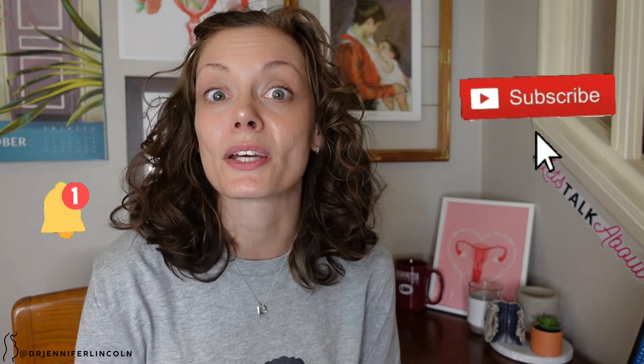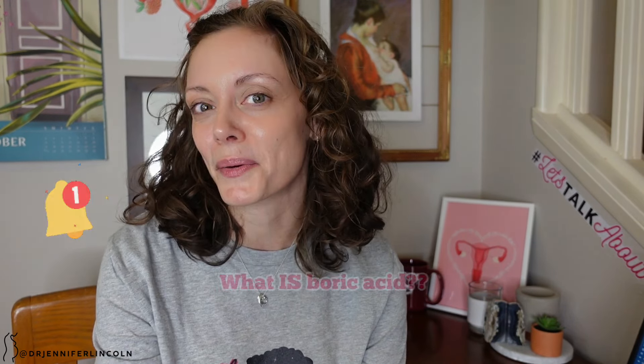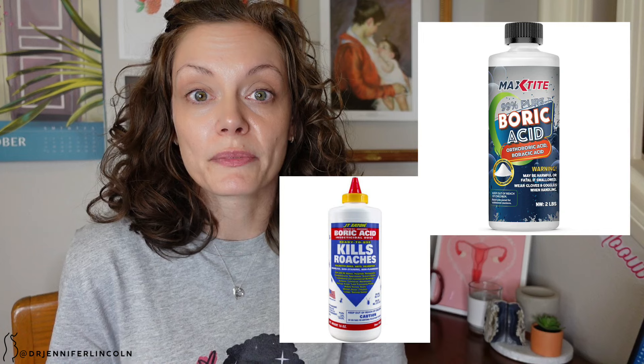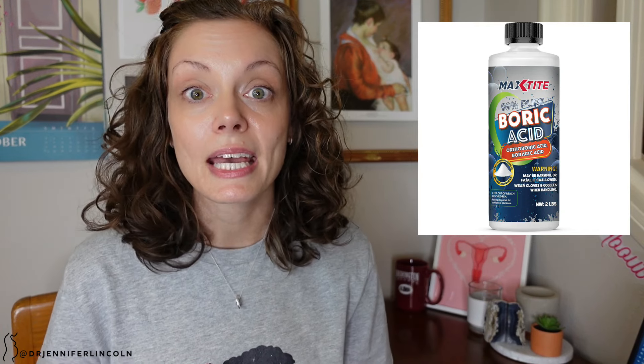Before we jump into boric acid, if you like this kind of content go ahead and subscribe and turn on the bell so you get notified every time I put up a new video. Okay — what is boric acid? Boric acid is a weak acid and it has been used for a long time for many things. You may know it as an insecticide, rat poison; it's used to clean mold, it's part of flame retardants, it's used in swimming pools to keep them free of algae.